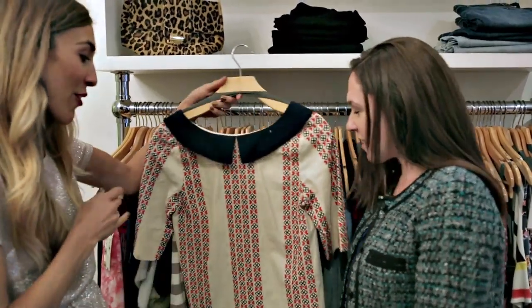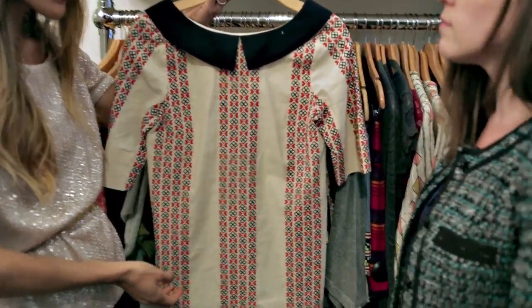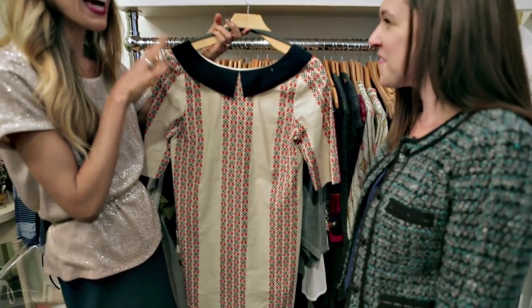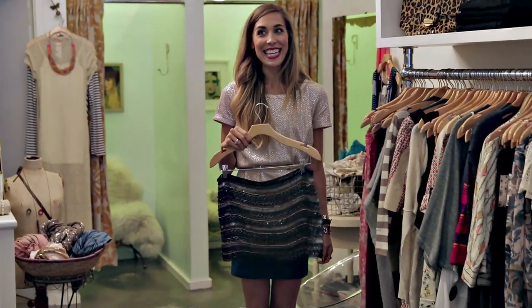That's really cute. This is an example of something where the cut kind of lends itself to be a little bit more on the preppy side, especially because it has this sailor-inspired detailed collar. I need this.